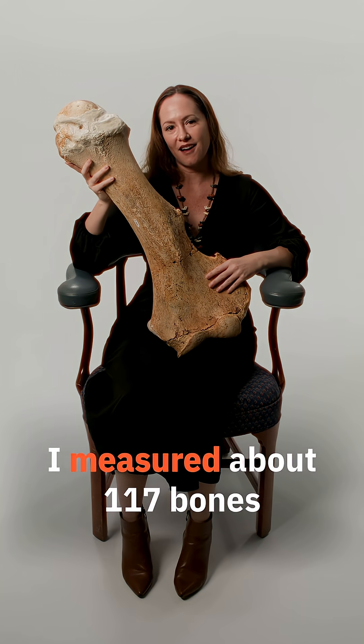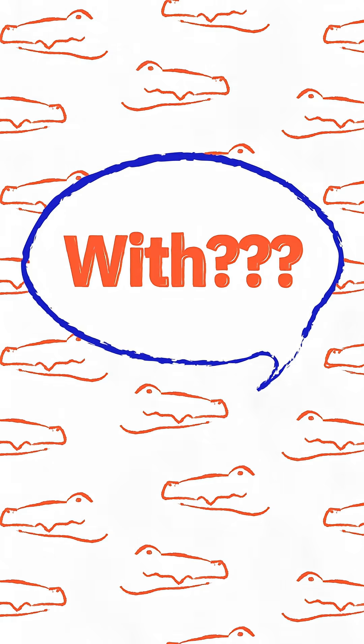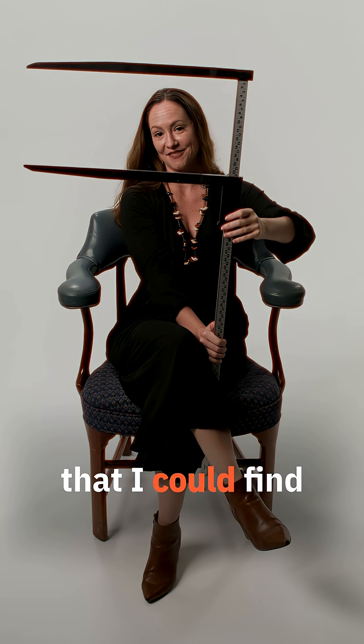I measured about 117 bones for this study, with the biggest pair of calipers that I could find.